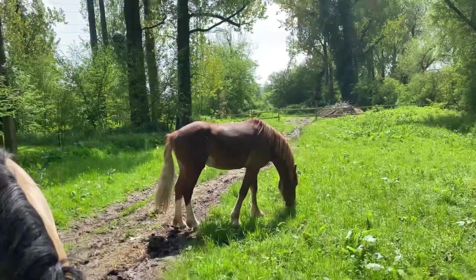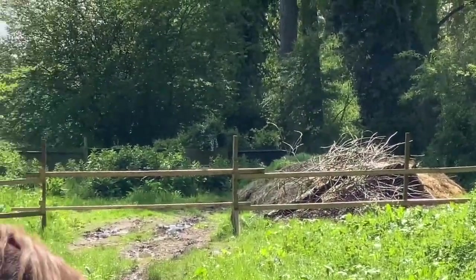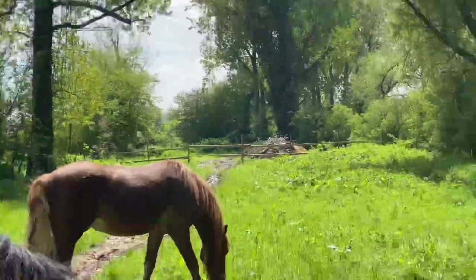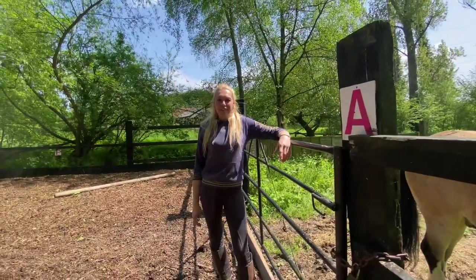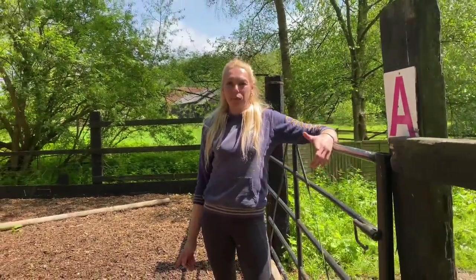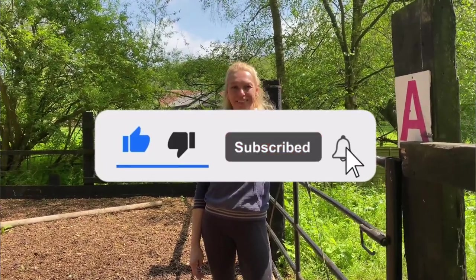And then just beyond from their field is my muck heap. So that's my stable yard tour and meeting all the horses. If you like what you see and want to follow along with our journey, then please like and subscribe. Thank you.